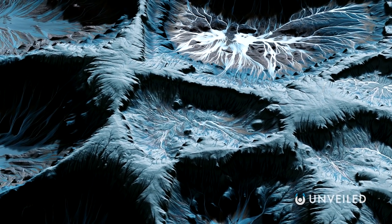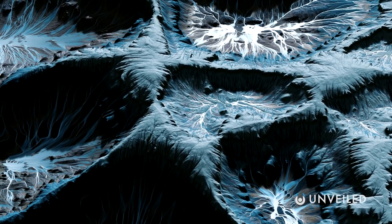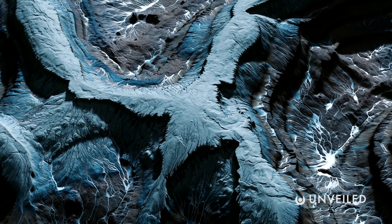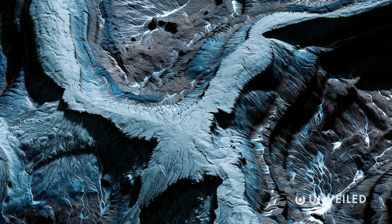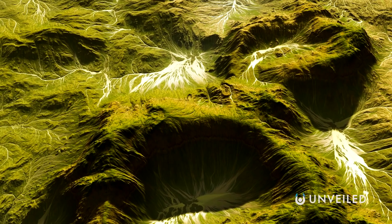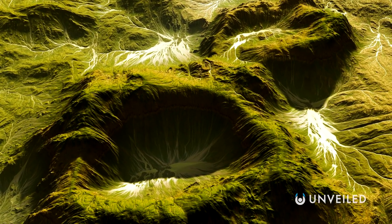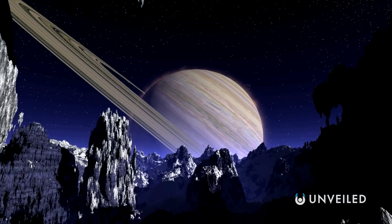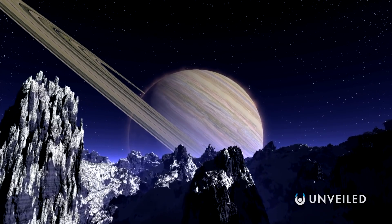Even without the suggestion of an intelligent alien influence, the search for alien life does at least have an interest in the Tiger Stripes. That's because these massive, visible cracks could one day provide us with a route to the water just beneath Enceladus' surface, and alien microbes could, according to some theories, be hiding there. In reality, though, the stripes' formation has to do not with alien activity, but with chance physics.